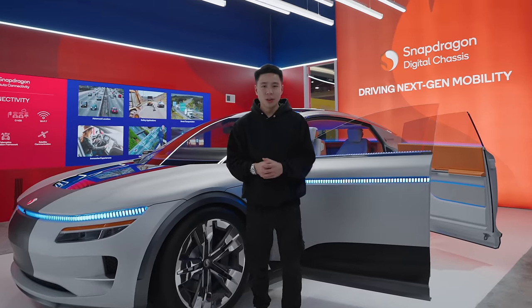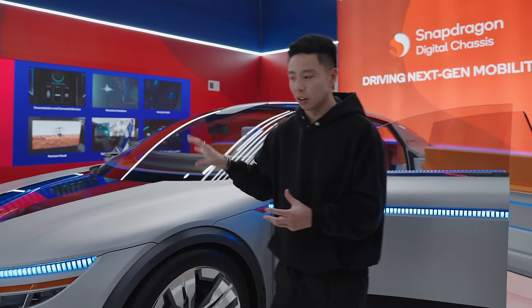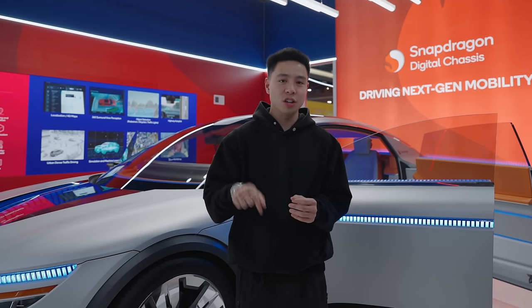Thank you guys so much for watching this video. If you enjoyed it, make sure you go ahead and drop a like and subscribe to the channel. We review a lot of cars on the channel, so as we move forward into the future, we're going to be seeing so much more of this technology integrated into cars that we're testing out and cars that I'm possibly going to own in the future as well. If you also want to learn more, I'm going to drop a link down in the description section below. I'll see you all in the next one.